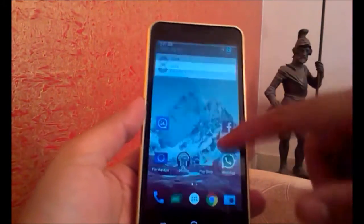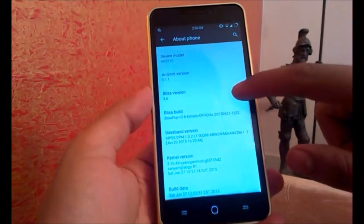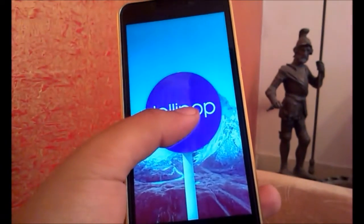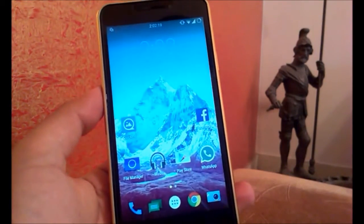I can show you the version of Blizzpop — it's 3.6 as you can see, and the Android version is 5.1.1 Lollipop. The phone is running super smooth and I think it's the best ROM made for this phone until now.